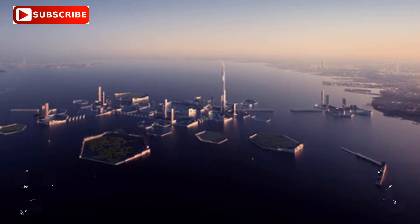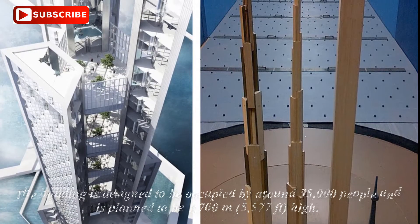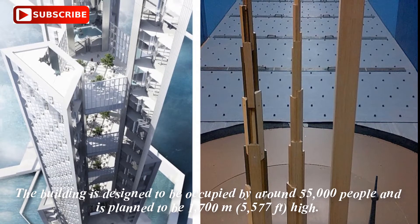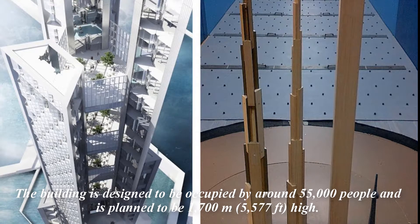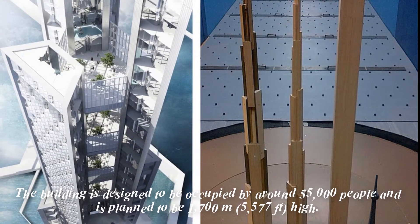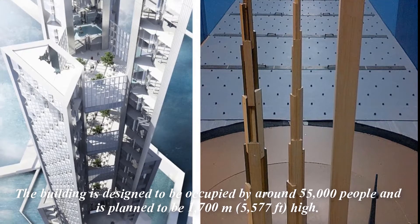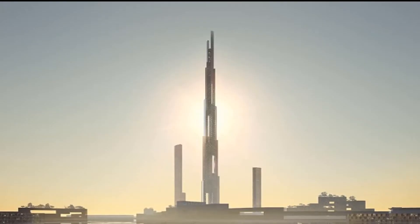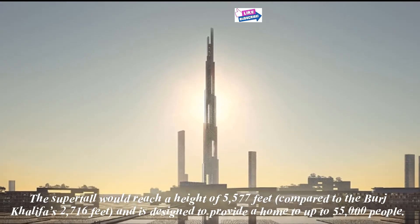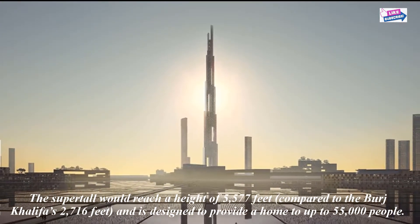This proposed reclamation project, with the Sky Mile Tower as its centerpiece, is dubbed Next Tokyo. The building is designed to be occupied by around 55,000 people and is planned to be 1700m high. Representatives from Next Tokyo believe the value of new waterfront properties in Tokyo Bay could help pay for the project's construction, should the proposal go through.